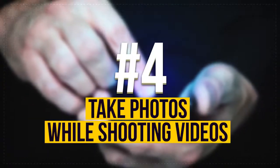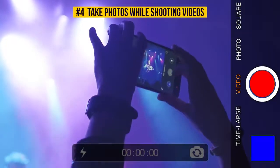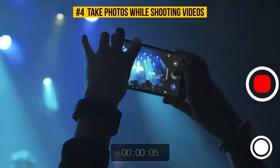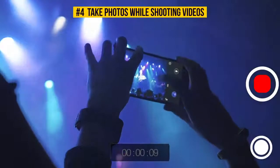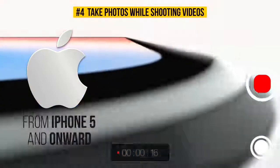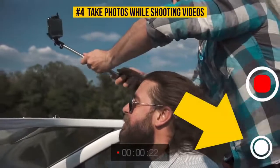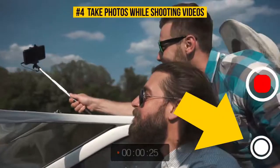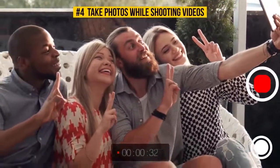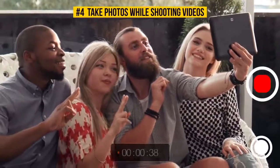Number 4: Take photos while shooting videos. One of the coolest iPhone features is taking photos while filming a video. This option is available for all iPhone models from iPhone 5 onward. The algorithm is simple — you just need to tap the camera button that appears on screen alongside the shutter button. Done! Now you have a photo and you're still recording your video without any pauses or interruptions. Your screen will just blink to let you know the photo is taken.